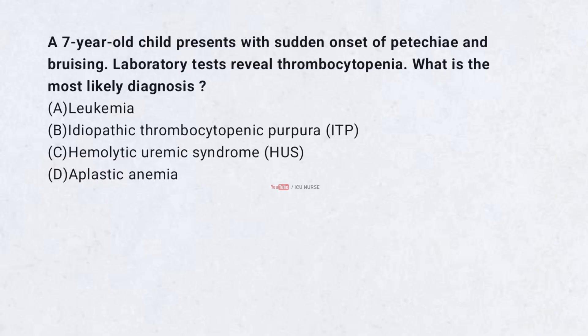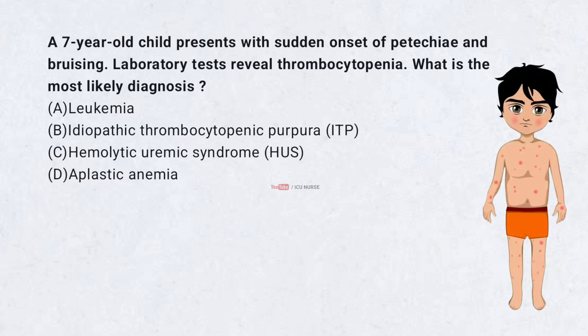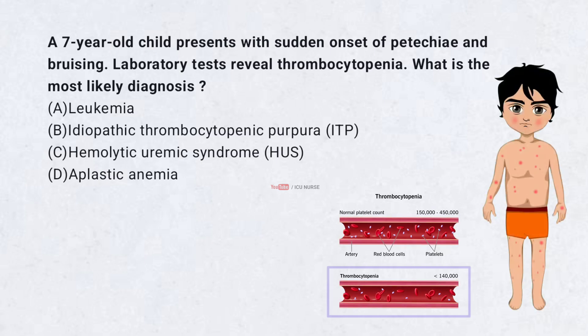A 7-year-old child presents with sudden onset of petechiae and bruising. Laboratory tests reveal thrombocytopenia. What is the most likely diagnosis?